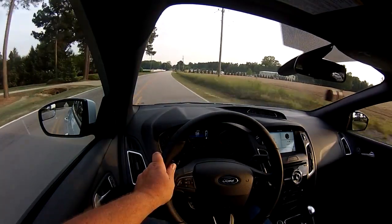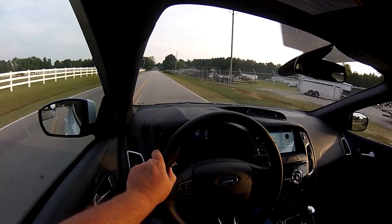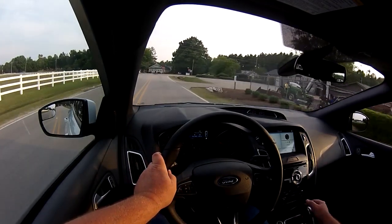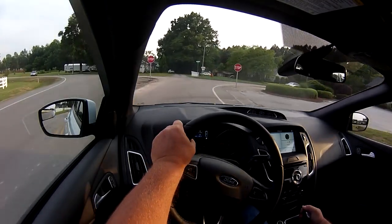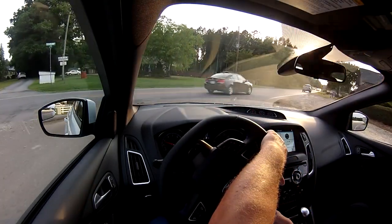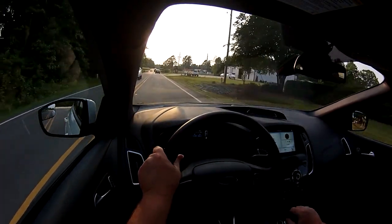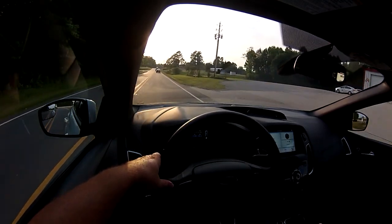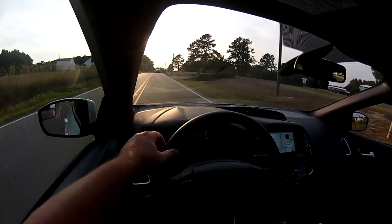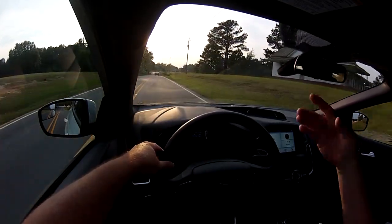Everything's fine apart from the fuel usage — fuel usage is terrible. My wife is not going to like this. If you drive it kind of sensibly you get about 24 miles to the gallon, which isn't great. Most of the time I'm getting about 21.